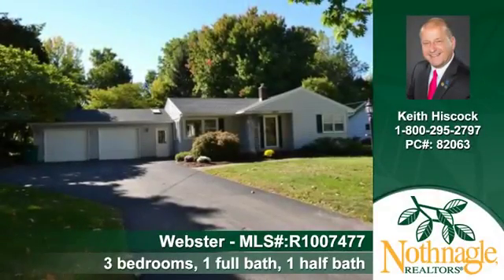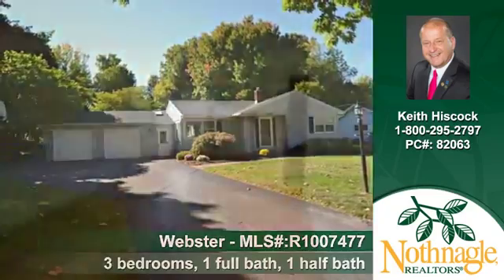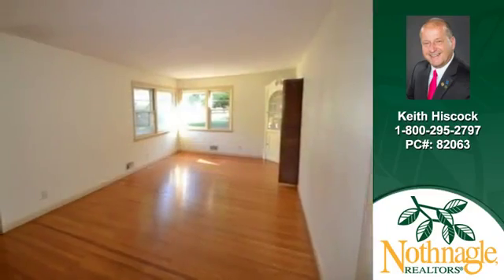Let Keith Hiscock show you this home at 1069 Klem Road in Webster. Everything you need is here in this wonderful home.